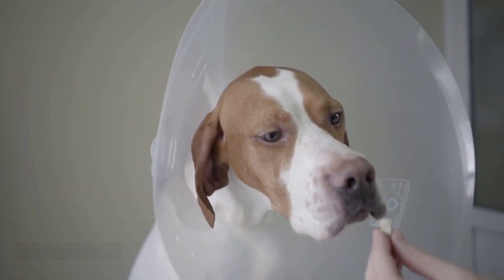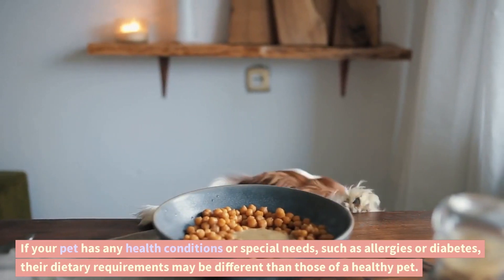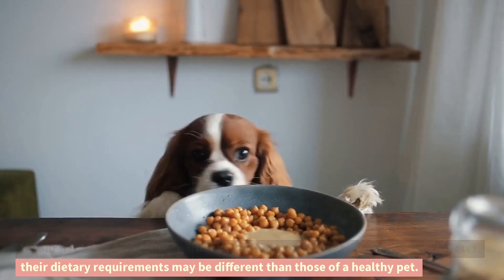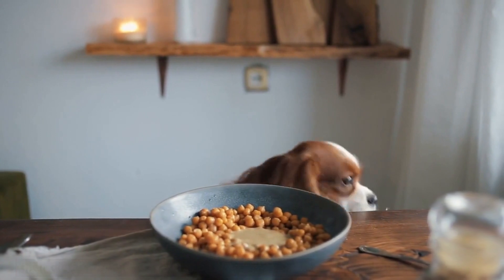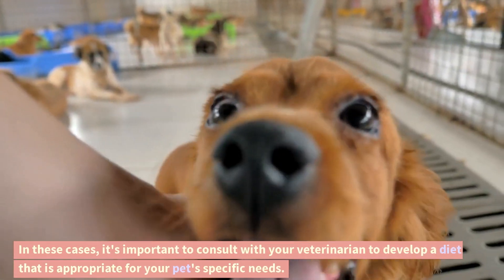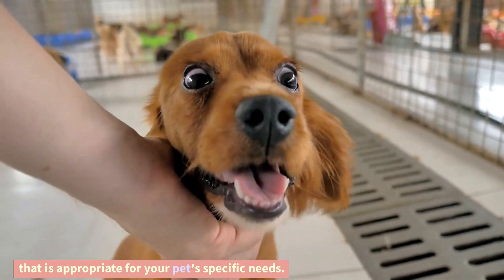Health conditions. If your pet has any health conditions or special needs, such as allergies or diabetes, their dietary requirements may be different than those of a healthy pet. In these cases, it's important to consult with your veterinarian to develop a diet that is appropriate for your pet's specific needs.